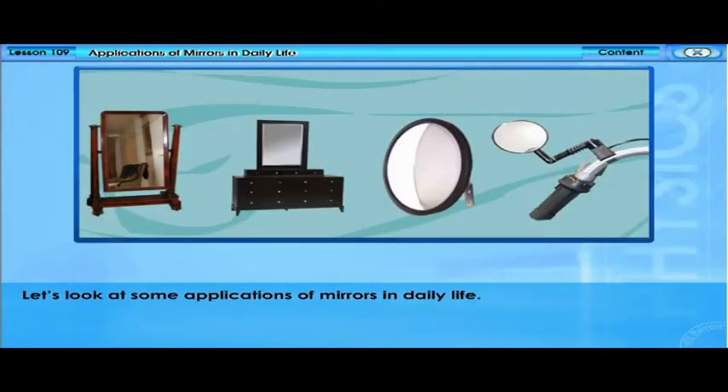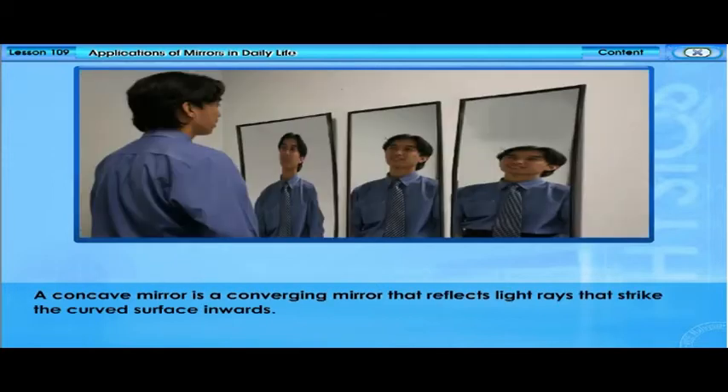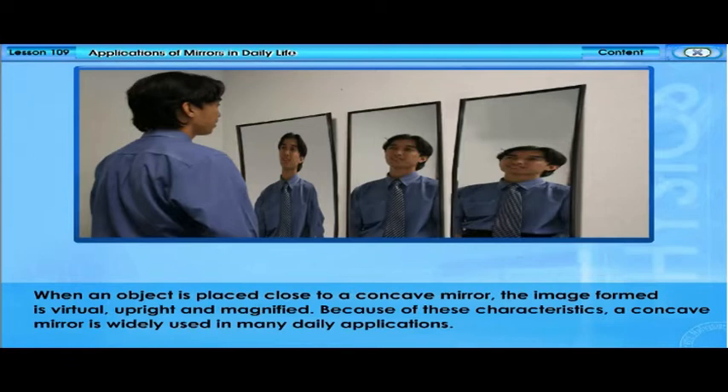Let's look at some applications of mirrors in daily life. A concave mirror is a converging mirror that reflects light rays that strike the curved surface inwards. When an object is placed close to a concave mirror, the image formed is virtual, upright, and magnified.